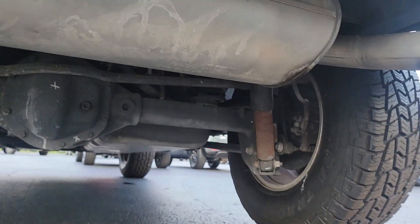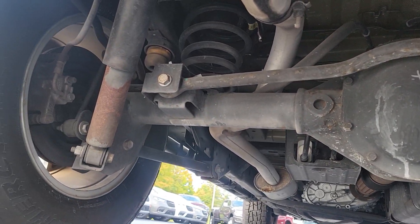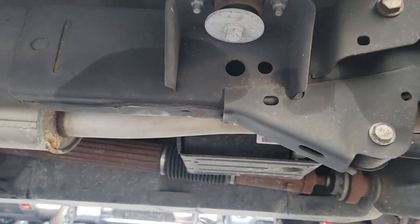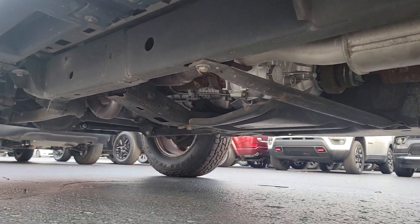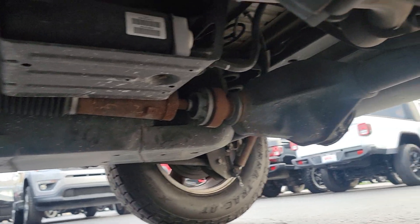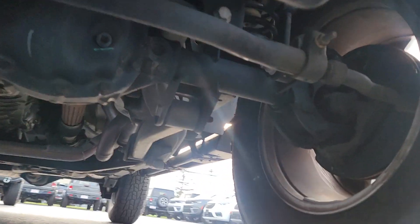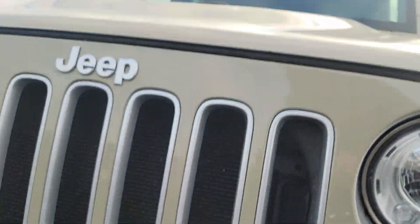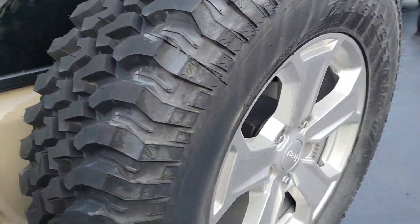Alright. I think the underneath looks pretty dang good. I'll go ahead and show you the inside.